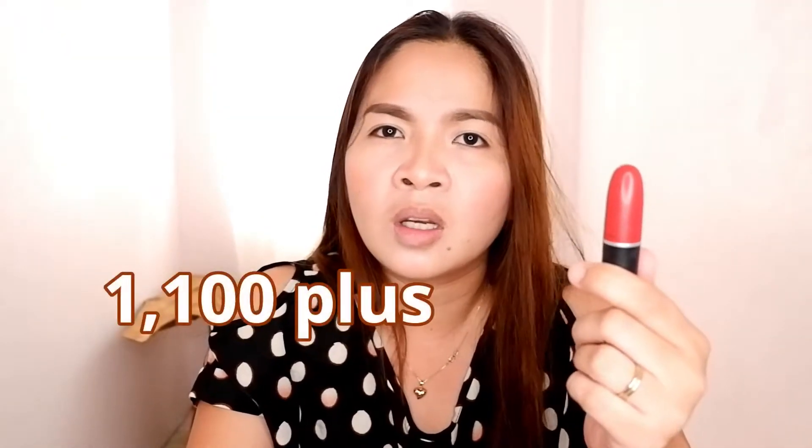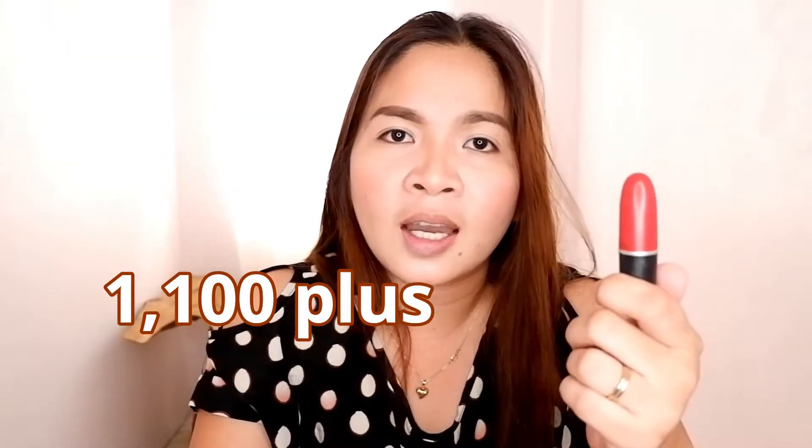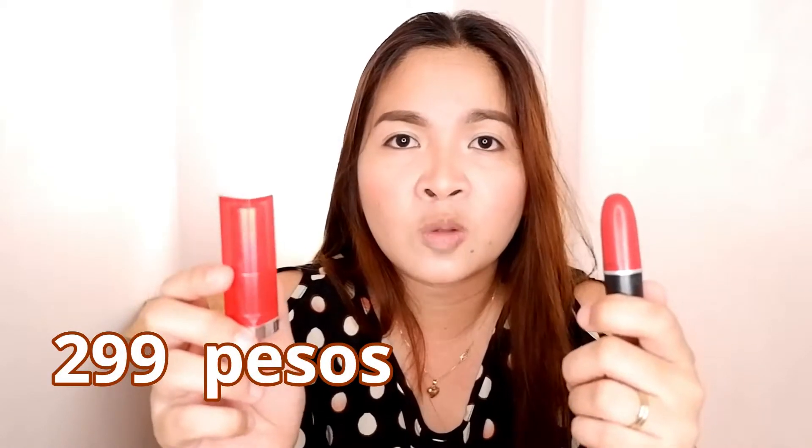Let's compare the prices. The MAC lipstick, you can buy it at MAC stores and it's around PHP 1,100 plus. The Maybelline, you can buy it at Watson's or any department store with Maybelline nationwide in the Philippines. It's PHP 299, but Maybelline usually has sales — I got mine for PHP 199.